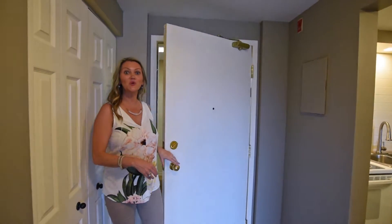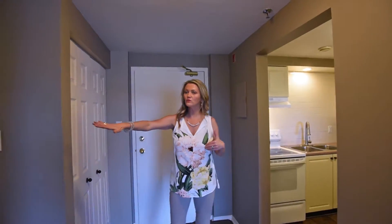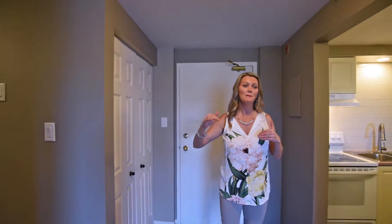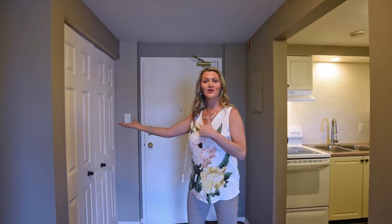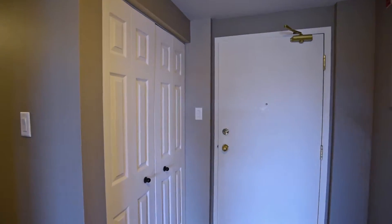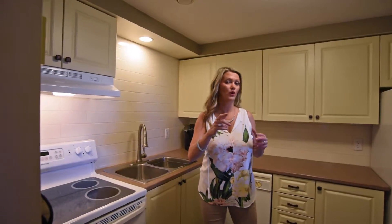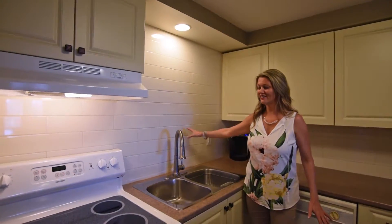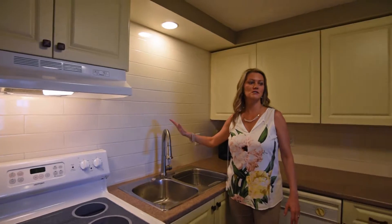I am so excited to show you this condo out here in Bedford. When we come in, we can either go down to the right, which I'll show you shortly — the two bedrooms are down there — but first I want to show you the kitchen. Off the kitchen, here is our closet door. When I met with my clients a couple of weeks ago, they asked, 'Sandra, what can we do to get this property ready for the buyer?' Well, they went all out. Look at this beautiful subway tile that was put in, new countertops, and a new faucet. Just love this.